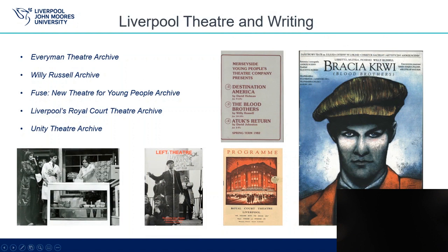Our next section is Liverpool Theatre and Writing, consisting of a number of local theatre archives and the Willie Russell Archive. The images here are, from left to right, a photograph of the Everyman Theatre showing Julie Walters. Publication Left Theatre from the Unity Theatre Archive. The list of productions by Merseyside Young People's Theatre Company, including the original production of Blood Brothers programme from the Royal Court Theatre Archive. And the Polish programme for Blood Brothers, showing how much Willie Russell's work has travelled.